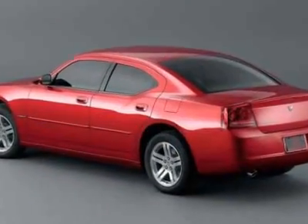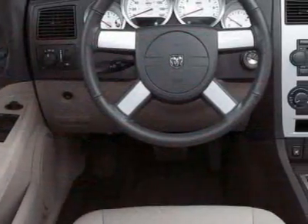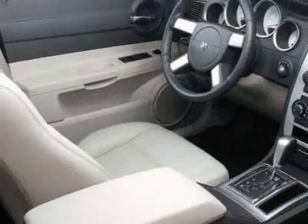This Charger boasts a 3.5 liter engine and has an automatic transmission. Additional options for this vehicle include a power driver's seat.